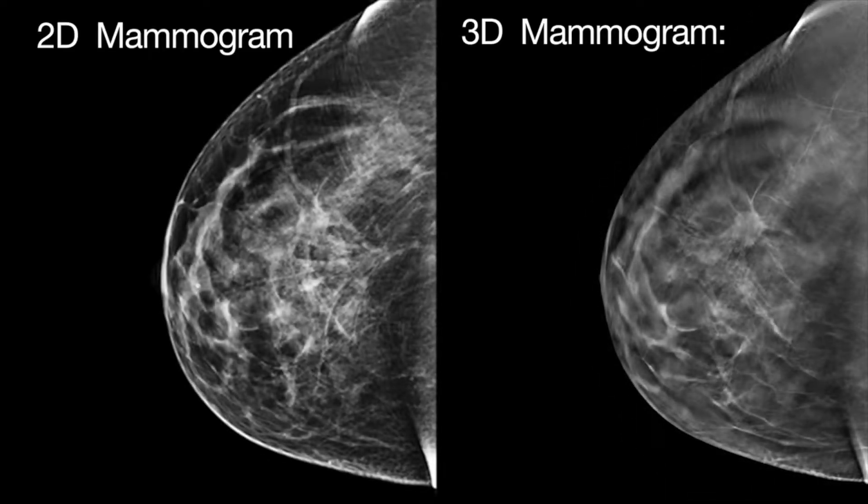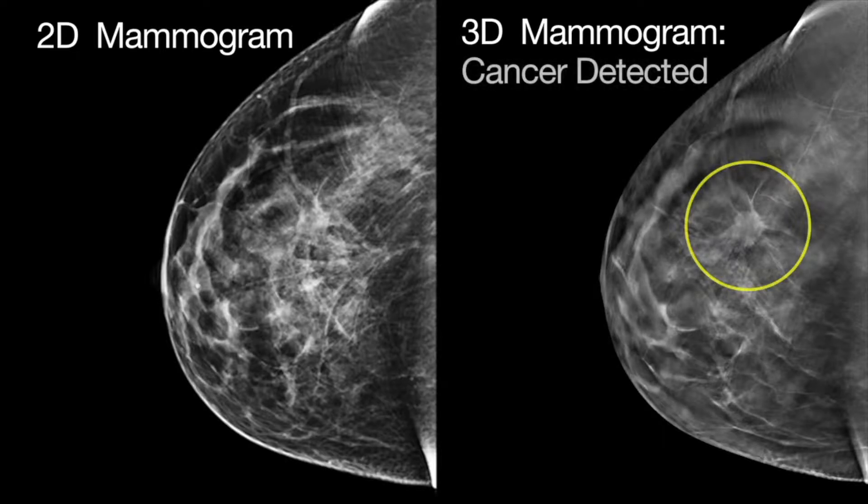Versus the 3D, my cancer areas — I had two areas. They were like stars. They looked like a starburst, just a white starburst. I was just amazed at how clearly I could see the cancer. Things happen so fast when you're diagnosed.